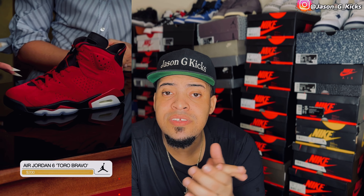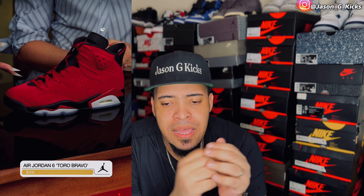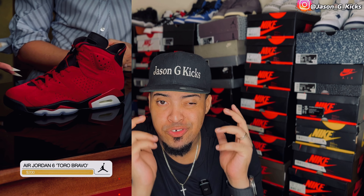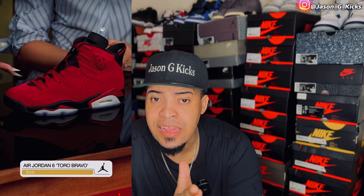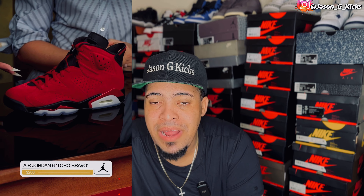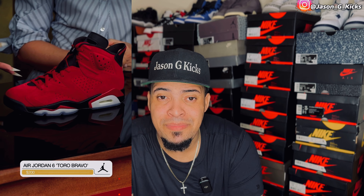For the final shoe of the summer 2023, we're going to have the Jordan 6 Toro Bravo — the Raging Bull Jordan 6. This one is really similar to the Jordan 5 Raging Bull. I like the Jordan 6 silhouette and this full red shoe — I love the vibe. Red is one of my favorite colors. So these Toro Bravos are going to be a cop for sure. Retail price is $200. I had the Raging Bull Jordan 5s but gave them to my cousin for his birthday. I'm going to get the Toro Bravo 5 again, but the Raging Bull 6 is going to be a solid cop — I want them in the collection.